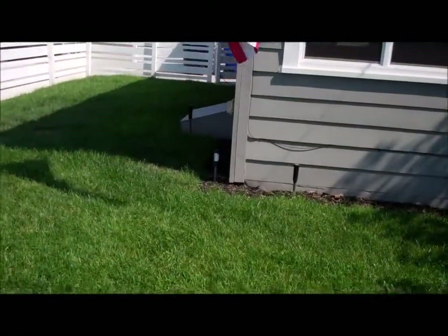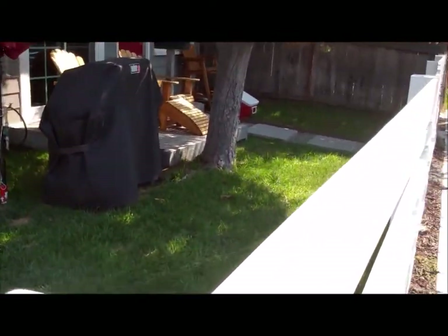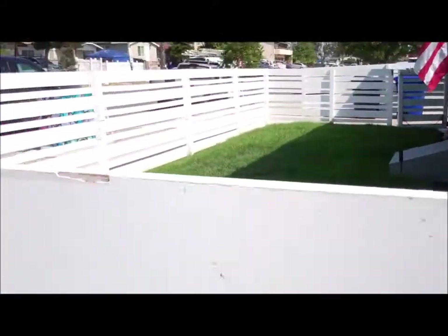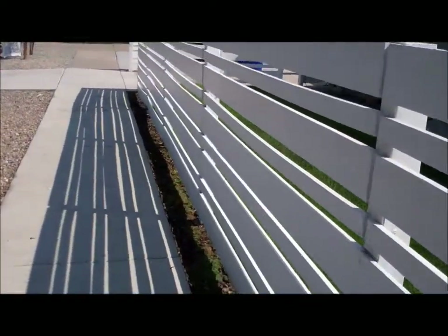This house is a three bedroom, two full bath. It has a small one-car garage, which I'll show you, and a really nice fully fenced yard. It's just under 1,000 square feet, once again with three bedrooms and two baths.